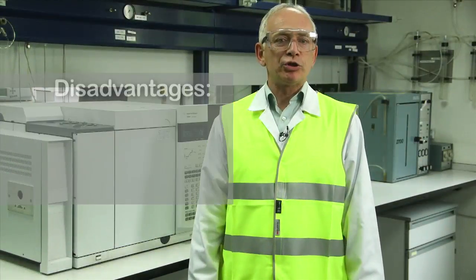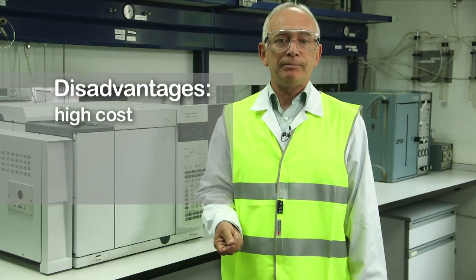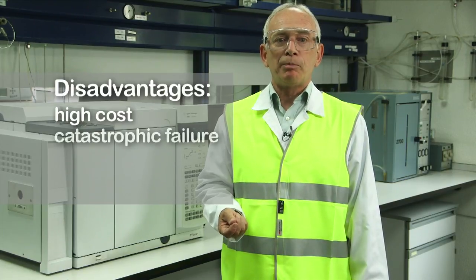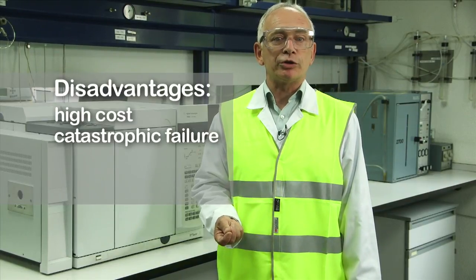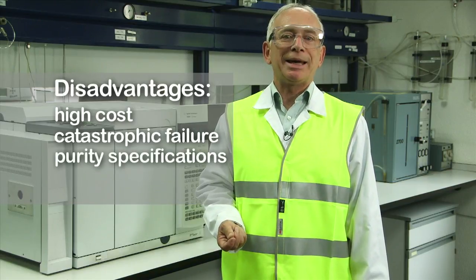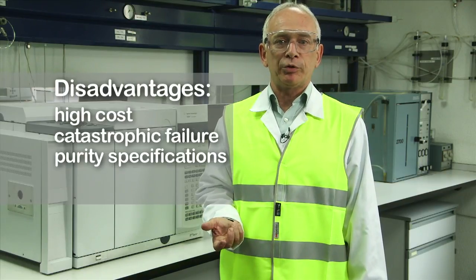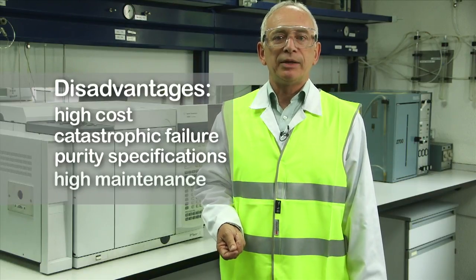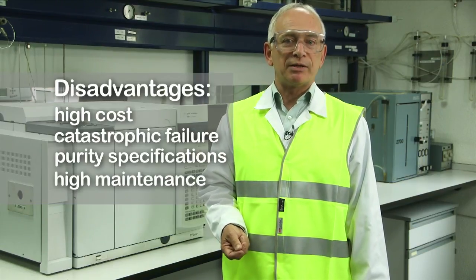The disadvantages of hydrogen generators are that they are usually much more expensive than hydrogen cylinder supply. Even the best hydrogen generators can fail catastrophically without any warning, so backup cylinder supply is strongly recommended. Many hydrogen generators are not suitable for gas chromatography, and before purchasing, the generator specifications must be checked carefully. Most manufacturers only give either the oxygen or water impurity levels, not both. Deionizer bags purify the demineralized water supply and must be changed often, as recommended by the manufacturer, or the generator will be severely damaged.